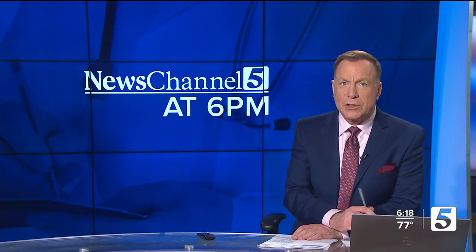The doctors over at Vanderbilt have a new tool to help during cancer surgery. Our Nikki Houser scrubs in to show us how it's potentially saving lives.